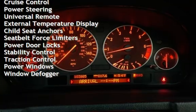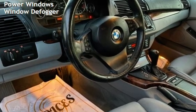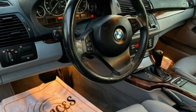Additional features include external temperature display, child seat anchors, seat belt force limiters, power door locks, stability control, traction control, power windows, and window defogger.